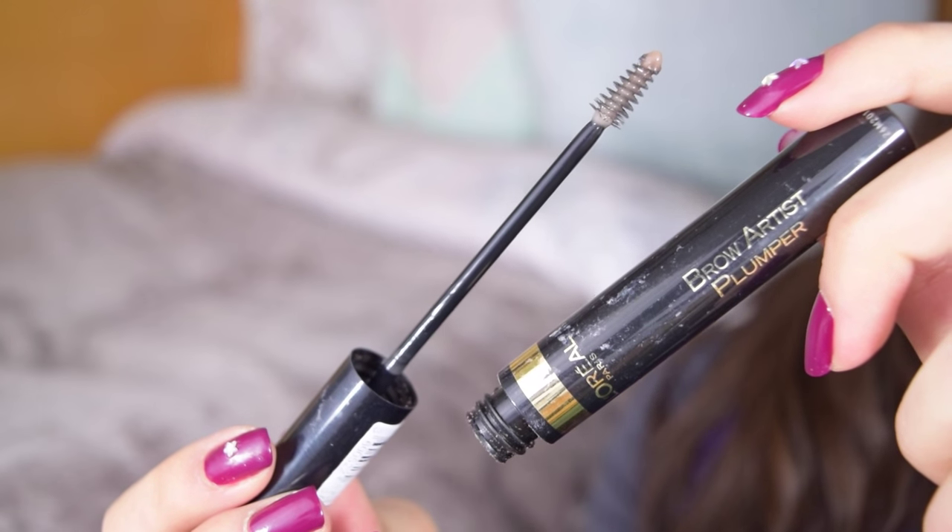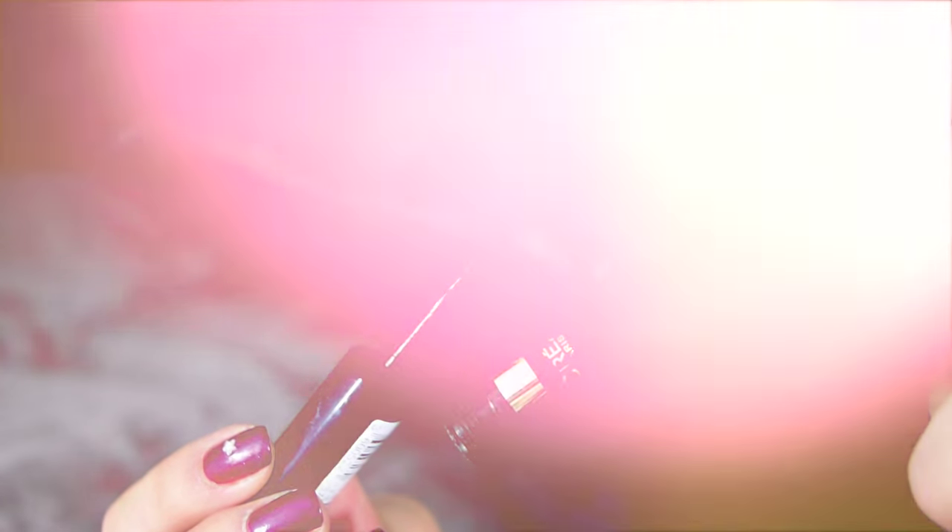Finally, I used up my Brow Artist Plumper from L'Oreal. This thing lasts for a long time, but as you can see, it started gooping up at the end and just started looking gross. This was in the transparent shade. I actually just repurchased a new one today in a colored version, and honestly I don't really see a massive difference — they both look nice. This is a great product and my favorite kind of brow gel. That concludes all the empties products.